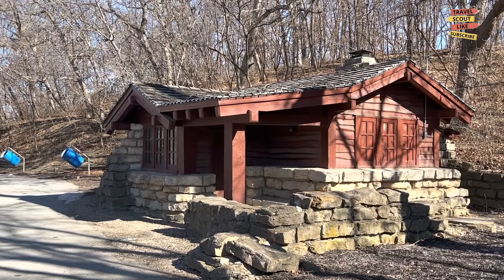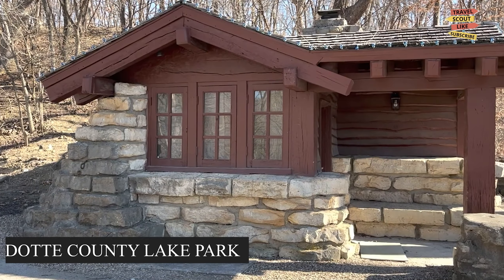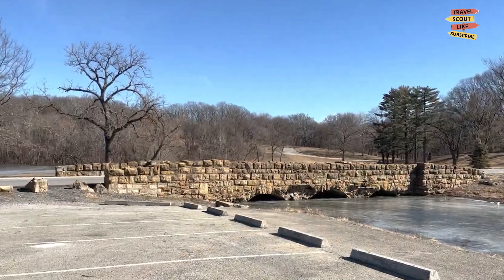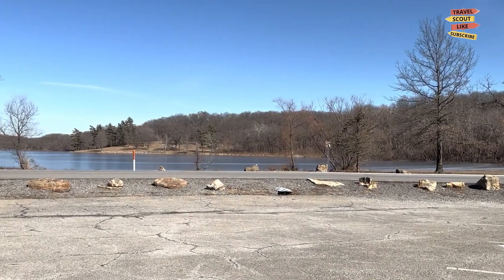To connect with nature, visit the Wyandot County Lake Park. This picturesque park offers a serene escape from the city with its peaceful lake, walking trails, and picnic areas. Enjoy a leisurely stroll, go fishing, or simply relax and soak in the beauty of the surroundings.